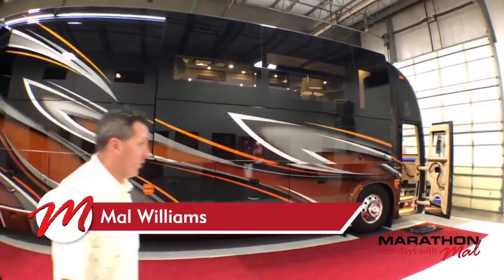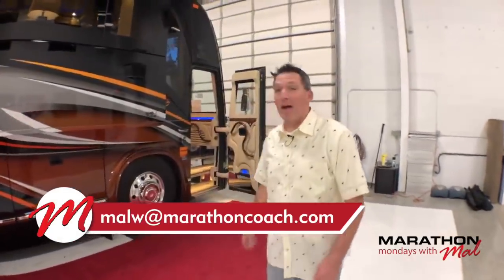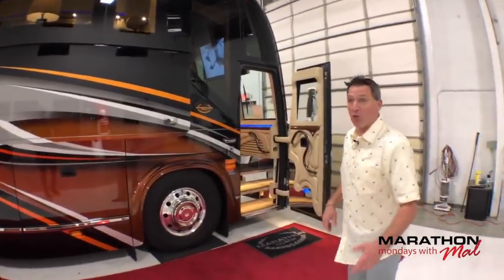Let's head on inside. This coach is for sale, so if you're interested, you know how to get a hold of me — MalW at MarathonCoach.com. I've been wanting to show this coach for a couple of weeks, so I'm glad we get the chance to do it this morning. Hope everyone had a good weekend.